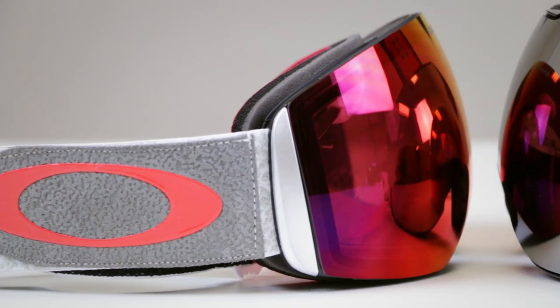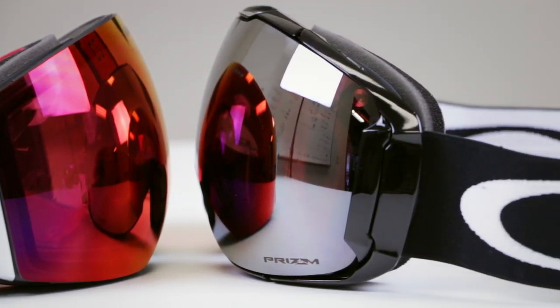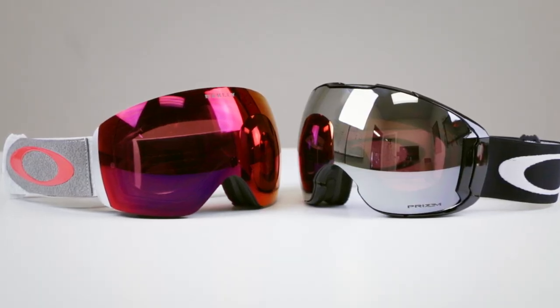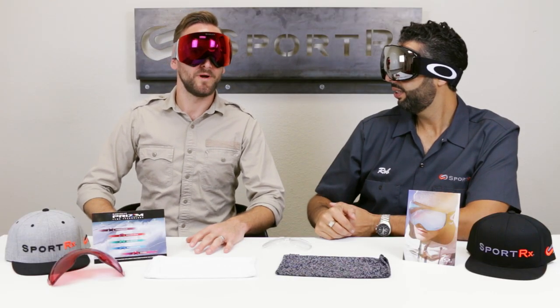One lens comes with the Flight Deck automatically. You can always get extra lenses for either of these goggles separately, but only the Airbrake XL comes with two sets of lenses. And like we said, if you ever need them in prescription, SportRx has you covered. If you have any questions — technical questions on the goggles, lenses, or need help deciding colors — give us a call. We like to talk to people. SportRx.com is the place. Tell us which one is the best in the comments and who wore it best!